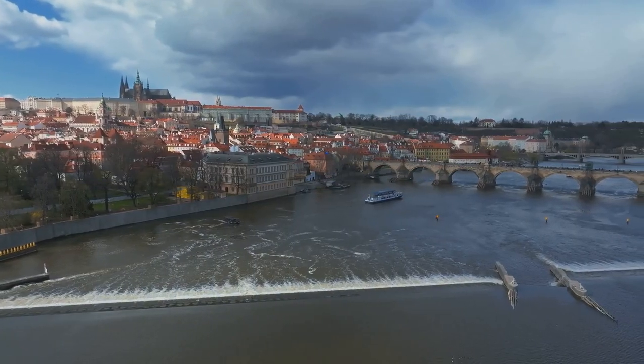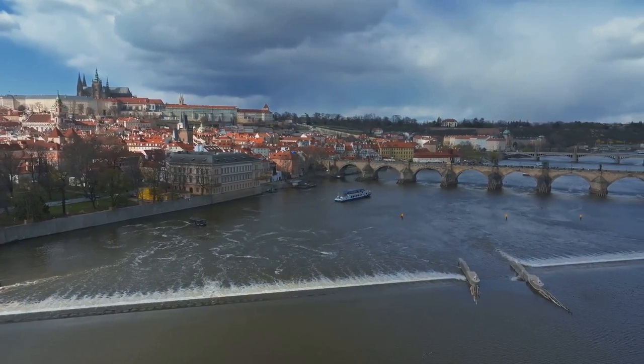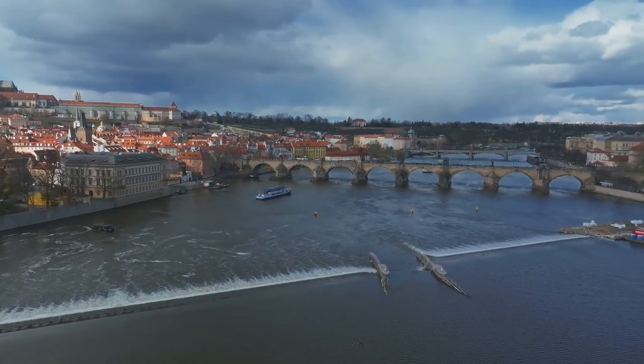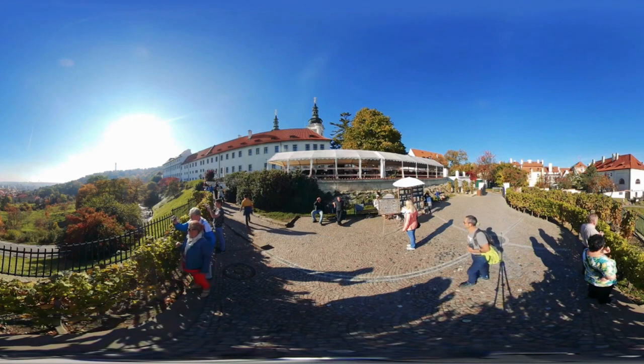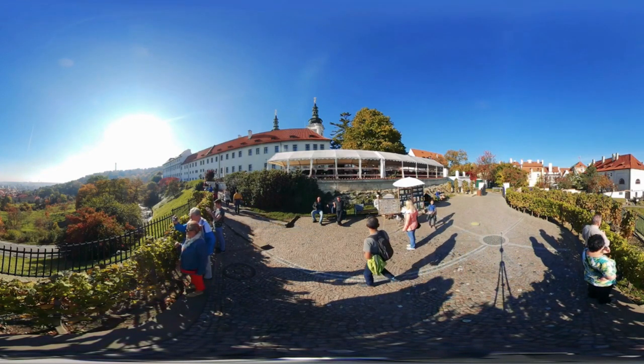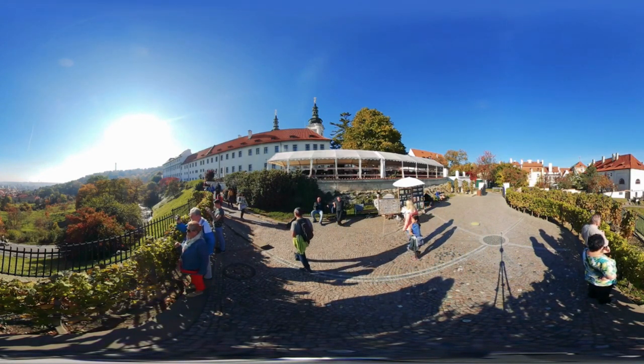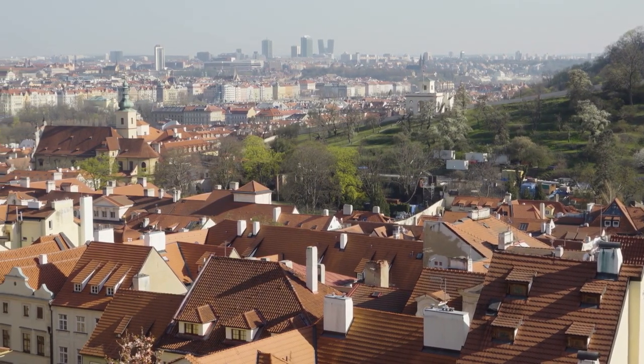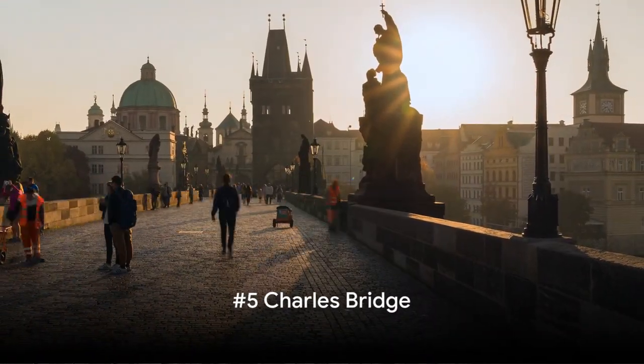And for those who prefer a leisurely ascent, the funicular railway offers a charmingly quaint ride up the hill, with the city unfolding beneath you at every turn. Once at the top, the tranquil Stefanik's Observatory and the fragrant Rose Garden are must-visits. For breathtaking views and a breath of fresh air, Petřín Hill is the way to go.